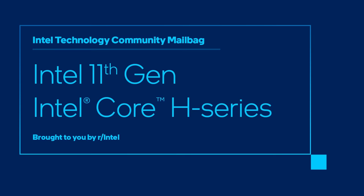Today, we'll be answering questions about the 11th Gen Core H-Series processor, codenamed Tiger Lake H. On the day we launched this processor in May, we held a Reddit AMA. Special thanks to all the mods and redditors who participated and the experts at Intel who helped answer the questions.